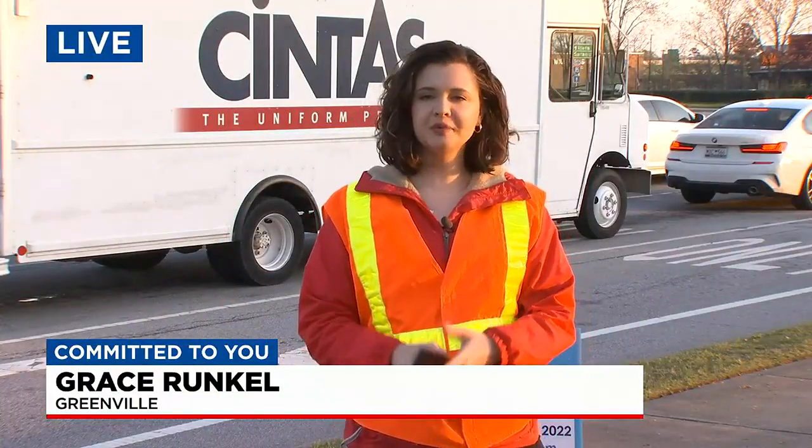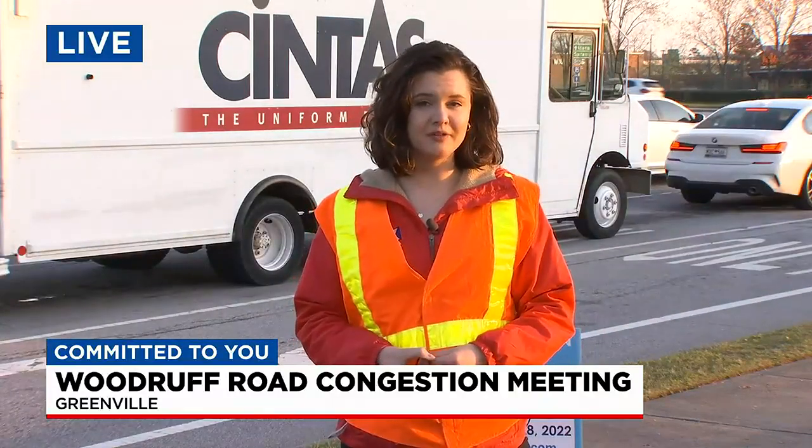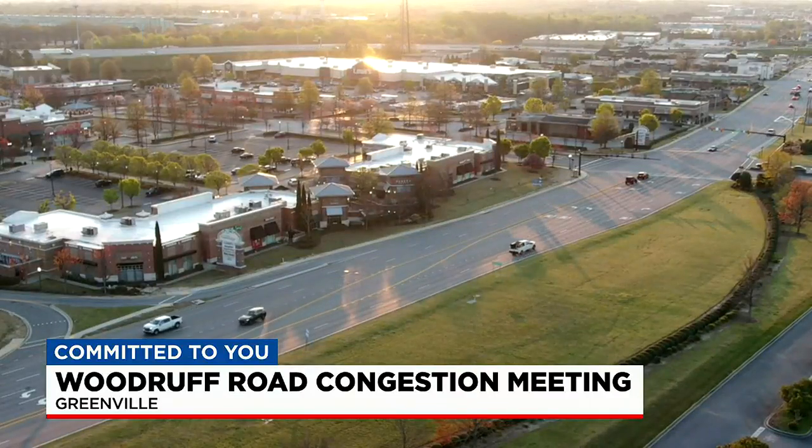Officials say they found the best way to divert traffic off of the busy roadway. Fox Carolina's Grace Runkle is live with the details. Their plan is essentially to extend the parallel parkway about three miles down the road. If you've been out to Woodruff Road, you're probably familiar with it — it's the road that runs behind Target and usually has a lot less traffic. Let's go to Fox Carolina in the air to give you a better idea of how big this project is going to be.